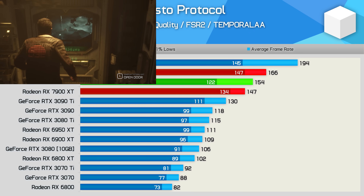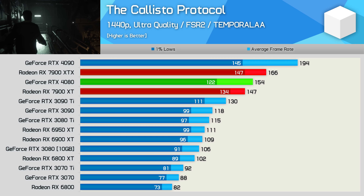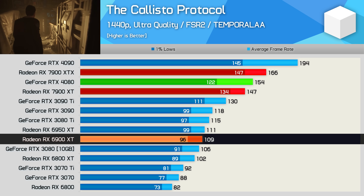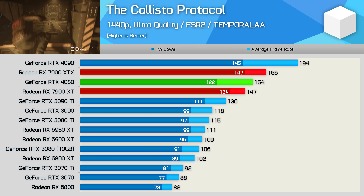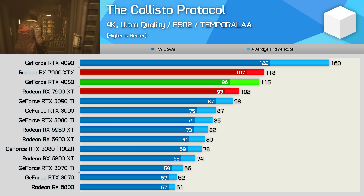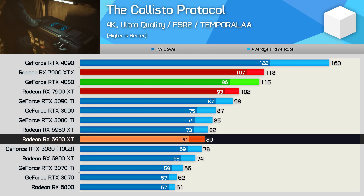Starting with the Callisto Protocol, at 1440p the 7900 XT is 11% slower than the XTX and just 5% slower than the RTX 4080. It's also 35% faster than the 6900 XT, a two-year-old product that launched at $1,000 US. The 4K margins are much the same — the 7900 XT was 14% slower than the XTX, and this time 11% slower than the RTX 4080. The margin over the 6900 XT also shrank to 28%, so that's a bit disappointing.